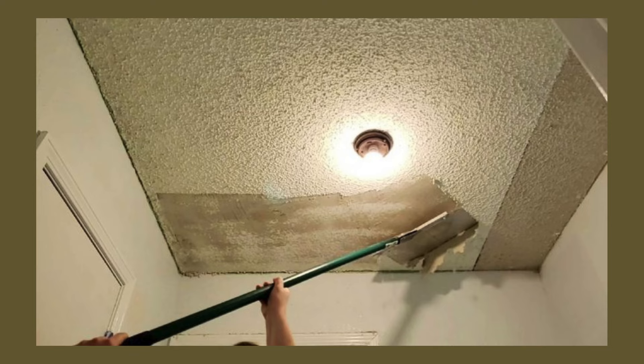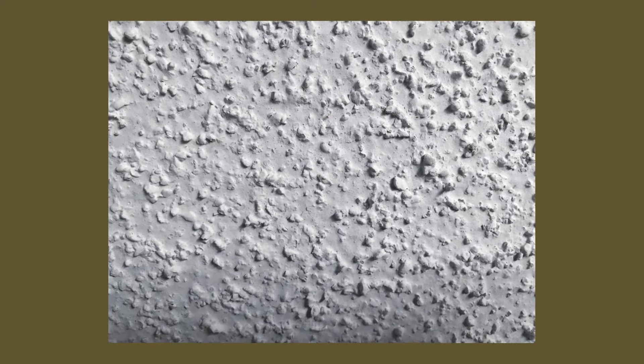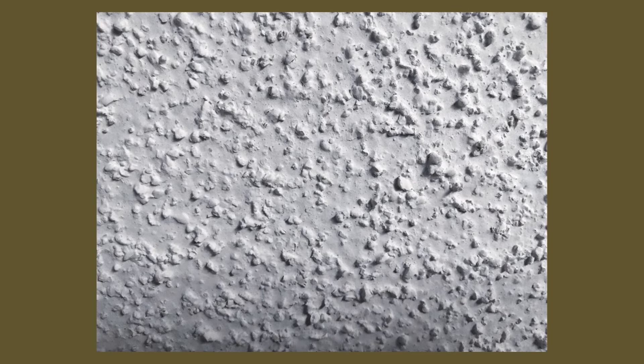Popcorn ceilings. I just don't want to feel like the ceiling is crumbling above me. I'm not sure how this ever came into fashion.